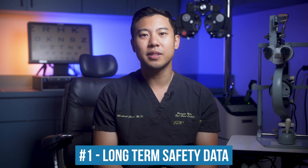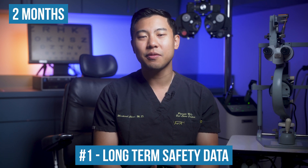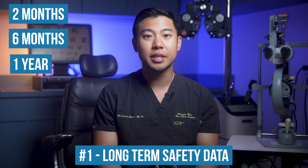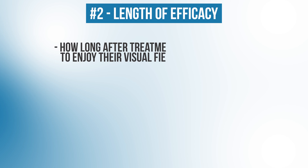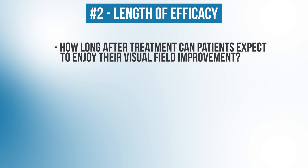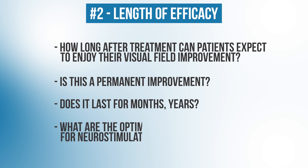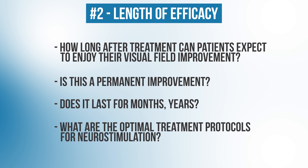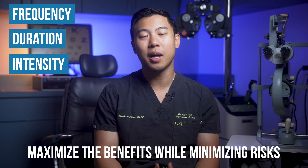Before this treatment is ready for prime time, there are a few key points I'd like to learn more about before offering it to patients. First is the long-term safety data. We have early results from Germany showing a good safety profile at two months, but I'd like to see how the safety profile holds up at six months, a year, and several years after treatment. The other question is length of efficacy — it's not clear for how long after treatment patients can expect to enjoy their visual field improvement. Is this a permanent improvement? Does it last for months or years? And what are the optimal treatment protocols — the best frequency, duration, and intensity of neurostimulation sessions — to maximize benefits while minimizing risks?